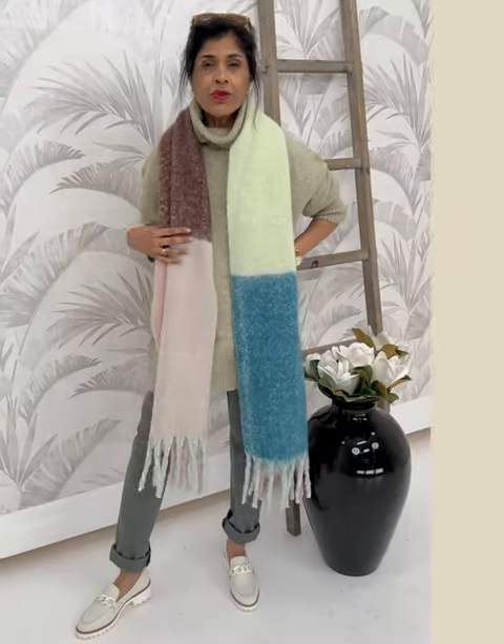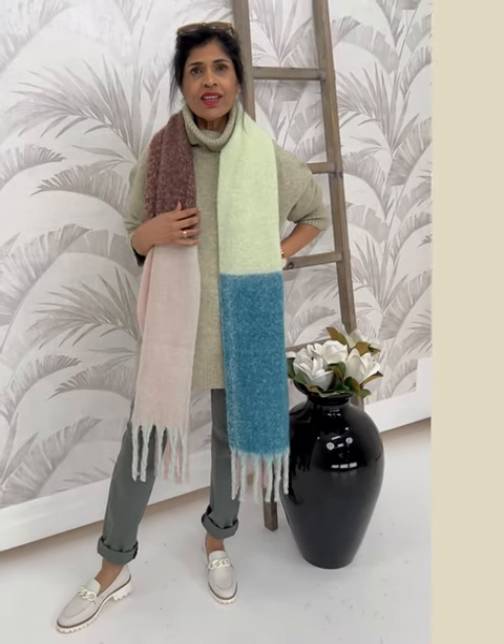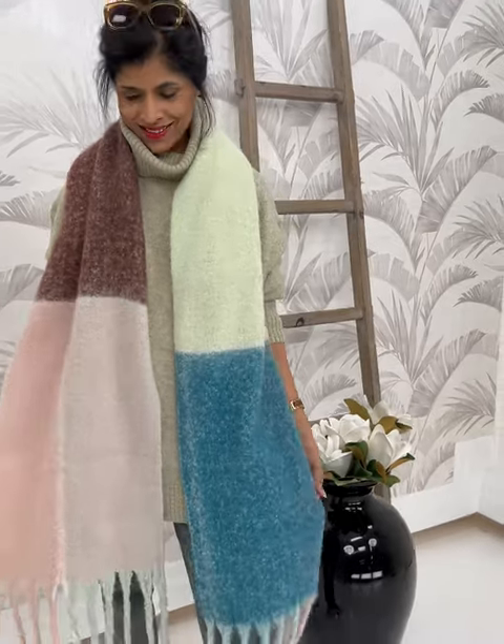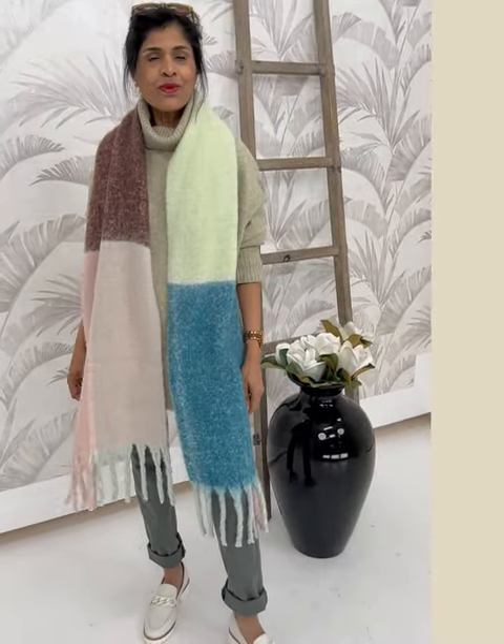Just another way to wear this whole combination. I think it's great because it brings in some more colors, it gives it a different texture, it gives it depth and dimension. Just a fun, easy way to wear it.